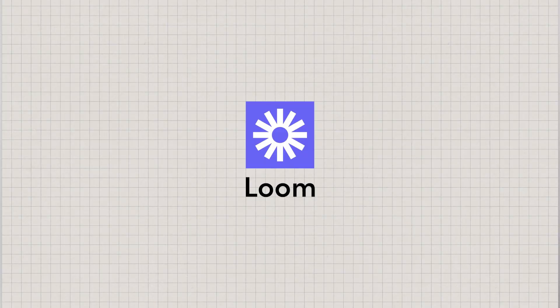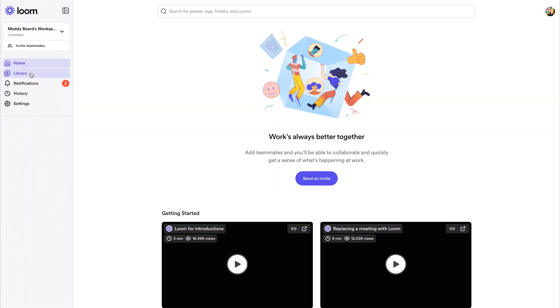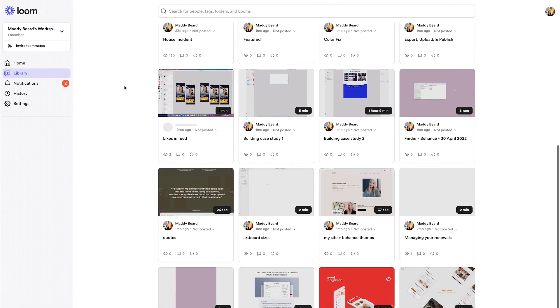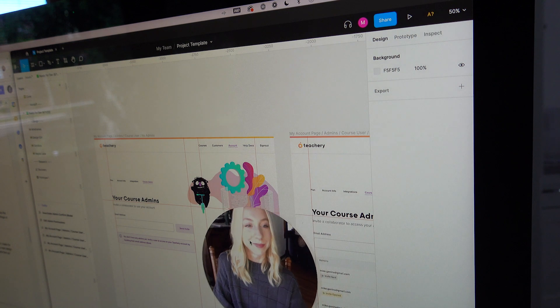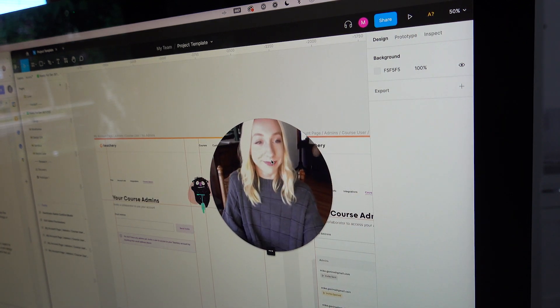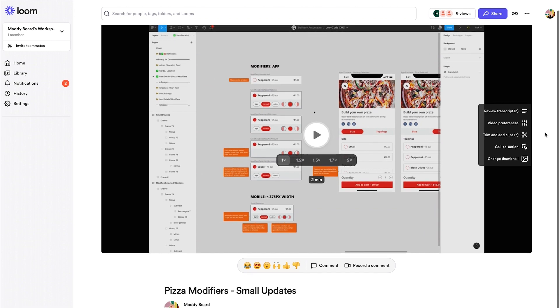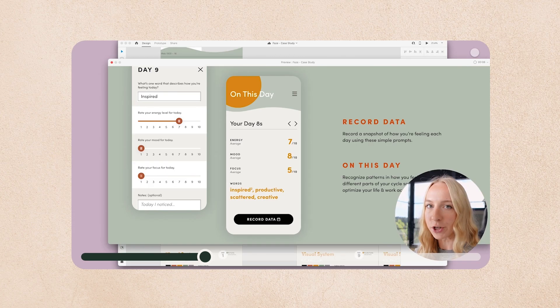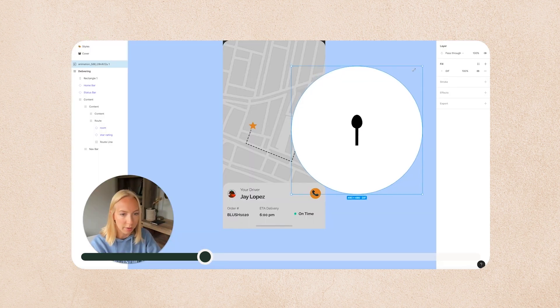Number four is Loom. You've probably heard me talk about Loom — it's basically asynchronous video for teams, but I use it for a lot of other things too. As a freelance designer, I use it to record my face or voice and screen, talking through design solutions and why I made certain design decisions, then send those over to the client for asynchronous communication about projects. I also use it all the time as a content creator — anytime you see me recording my screen, I'm using Loom. I actually have the paid version so I can record in 4K, which I love.